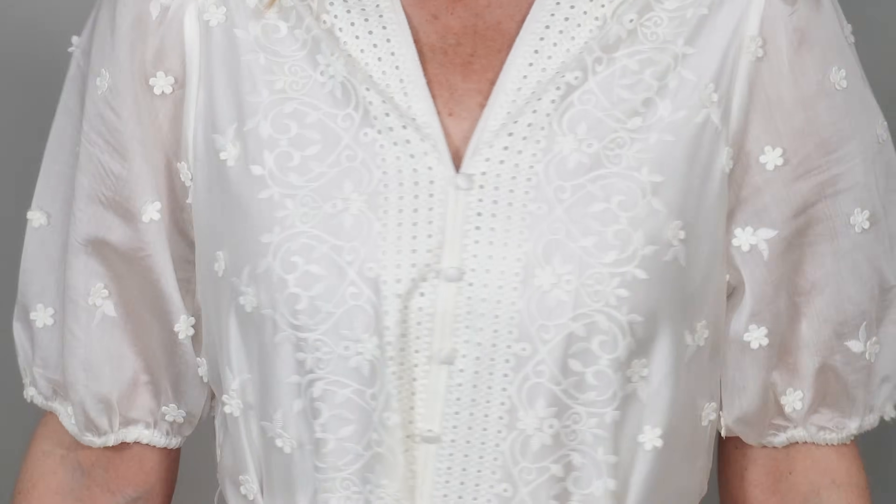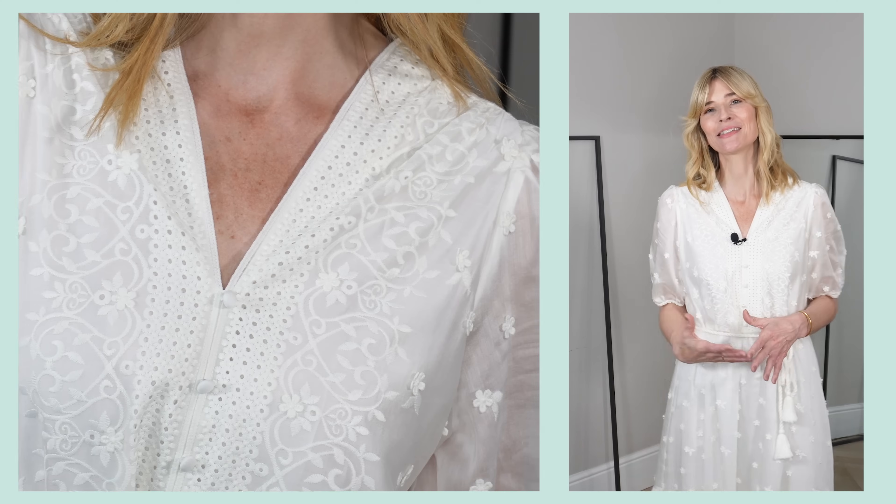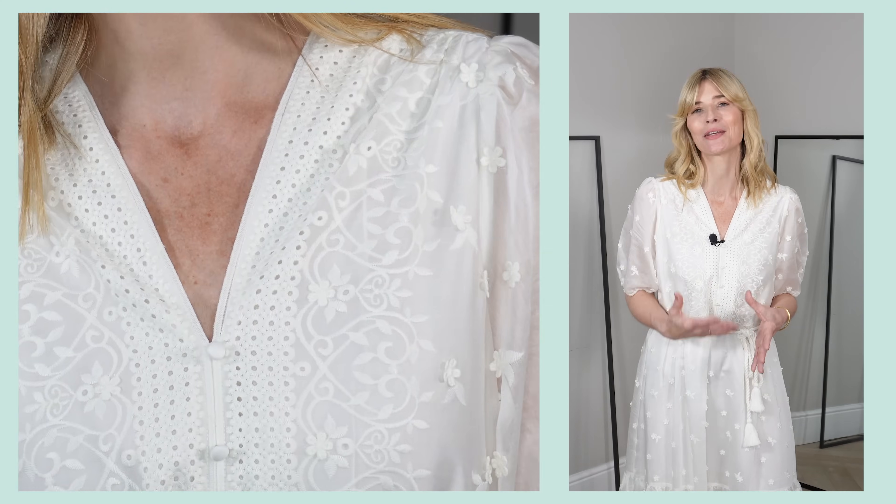A good place to start would be with this beautiful white dress that I'm wearing — one that I actually immediately fell in love with when I saw it online. This is a very classic white embroidered summer dress, and in all honesty, the beauty of this one really is in the detail.